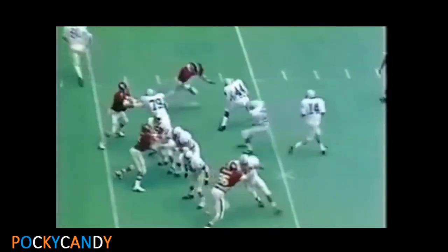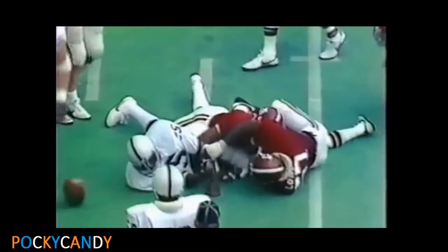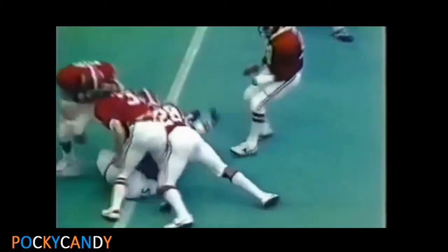Blackledge right now to capitalize, off to Kurt Warner. Warner to the 30. And Kurt Warner will make it to the 28-yard line. Blackledge to Warner. Warner to the 20. Kurt Warner to the 15, but there's a penalty flag.